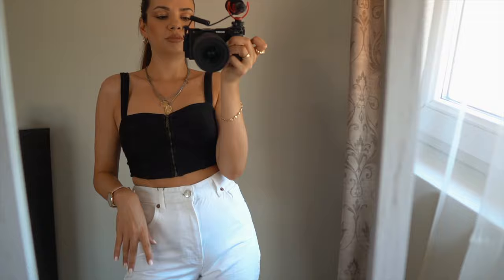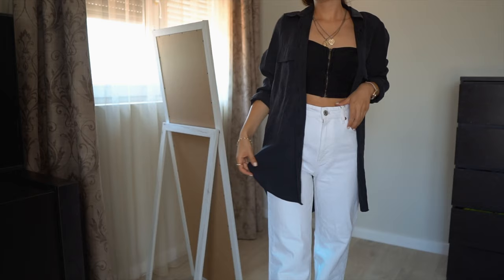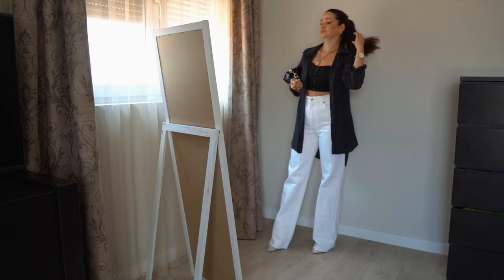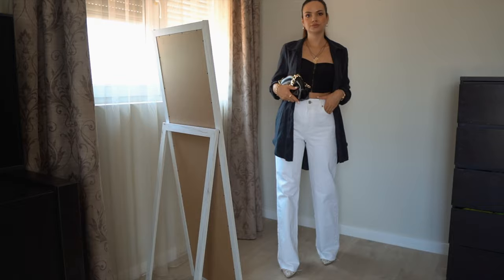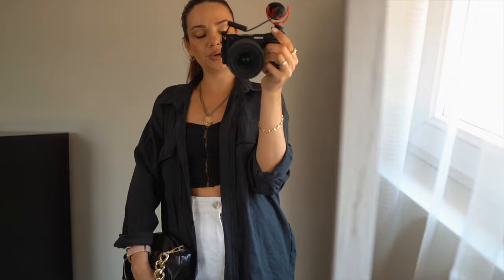Here we have the long flowy shirt and I think it's even better with this on top. Let me know what you think — do you prefer it with the shirt or without? I like it with the shirt. You can put it on or take it off, so you have options depending on whether you get cold or hot, and I would still feel very comfortable but put together enough to go out in this outfit.